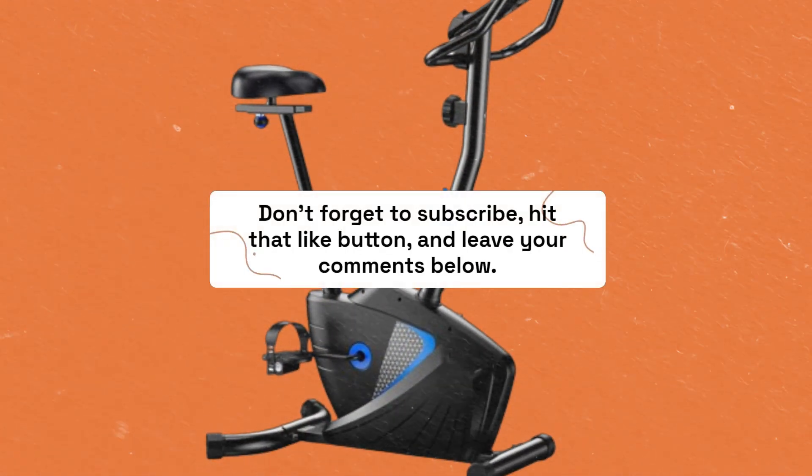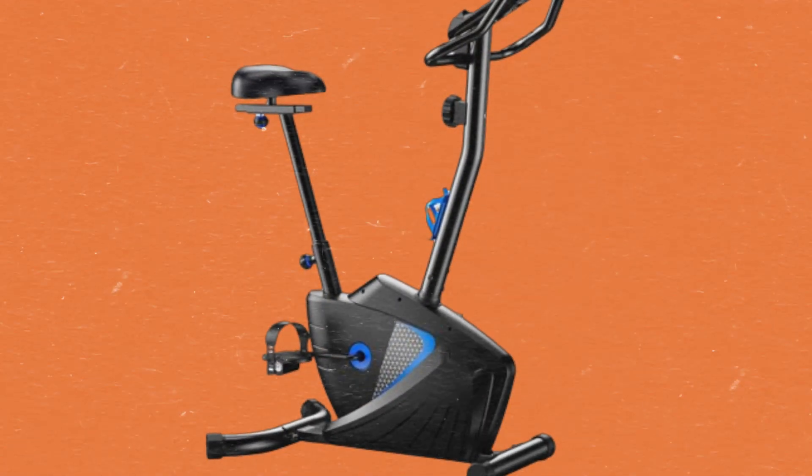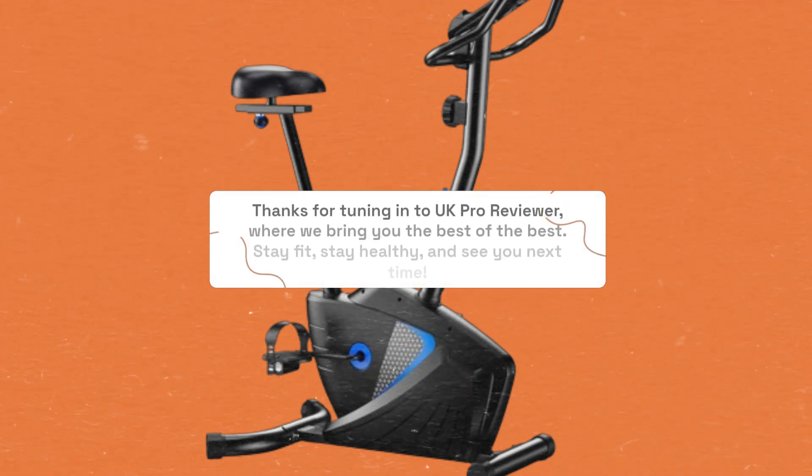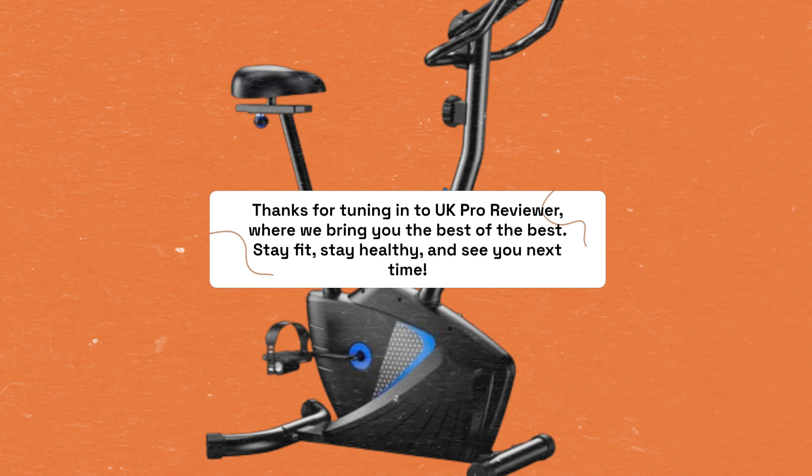Don't forget to subscribe, hit that like button, and leave your comments below. Thanks for tuning in to UK Pro Reviewer, where we bring you the best of the best. Stay fit, stay healthy, and see you next time.